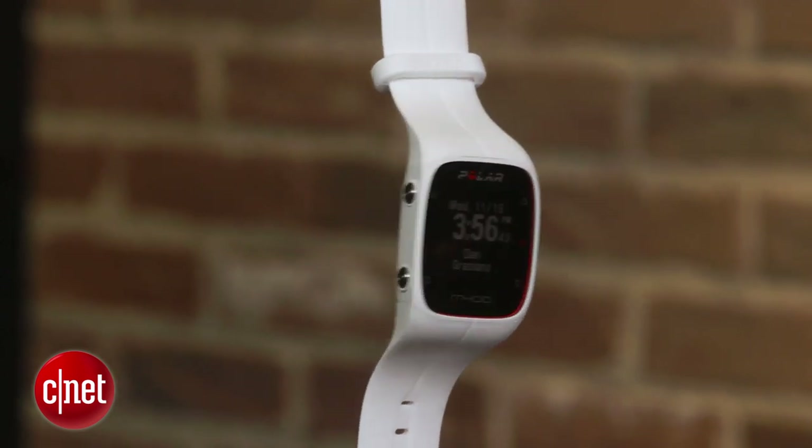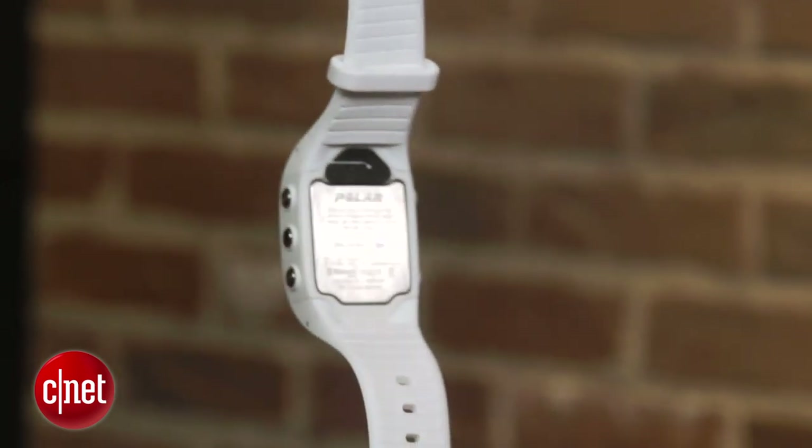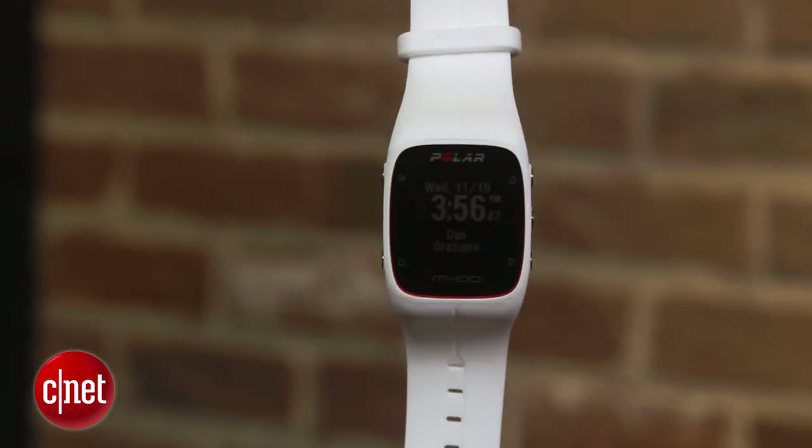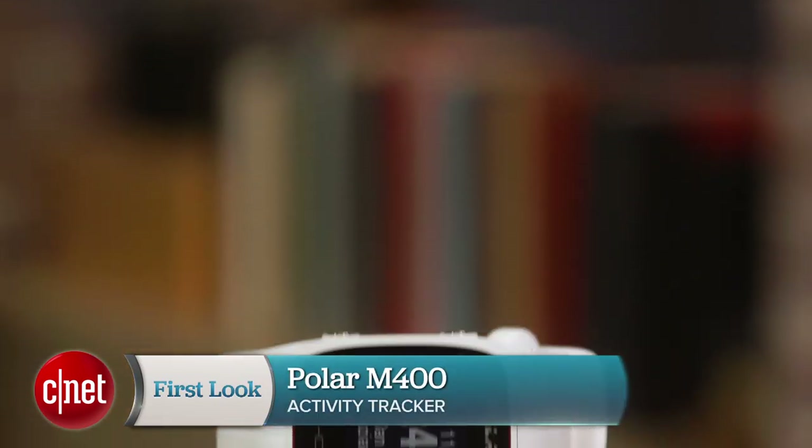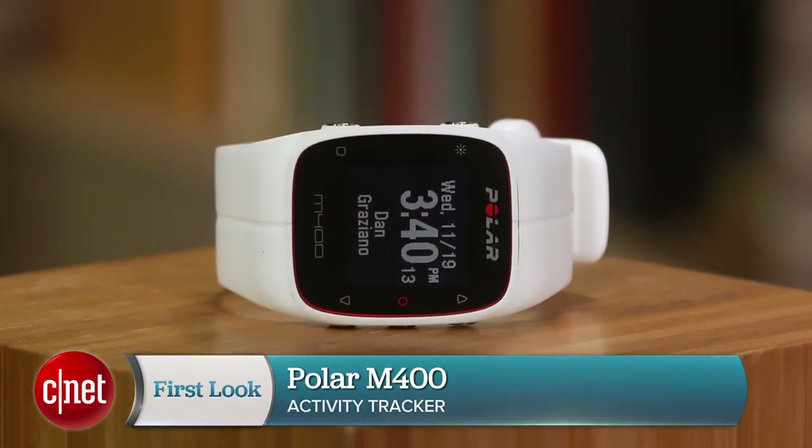The Polar M400 is available now and starts at $200 in the US, £134 in the UK, and $230 Australian dollars. For more information, be sure to check out my full review over at CNET.com. I'm Dan Graziano for CNET, and that was a first look at the Polar M400.